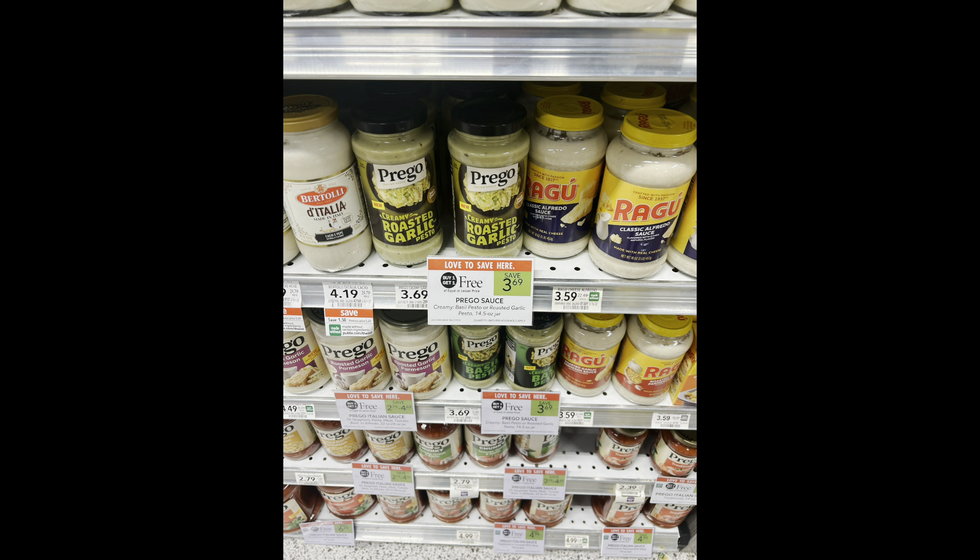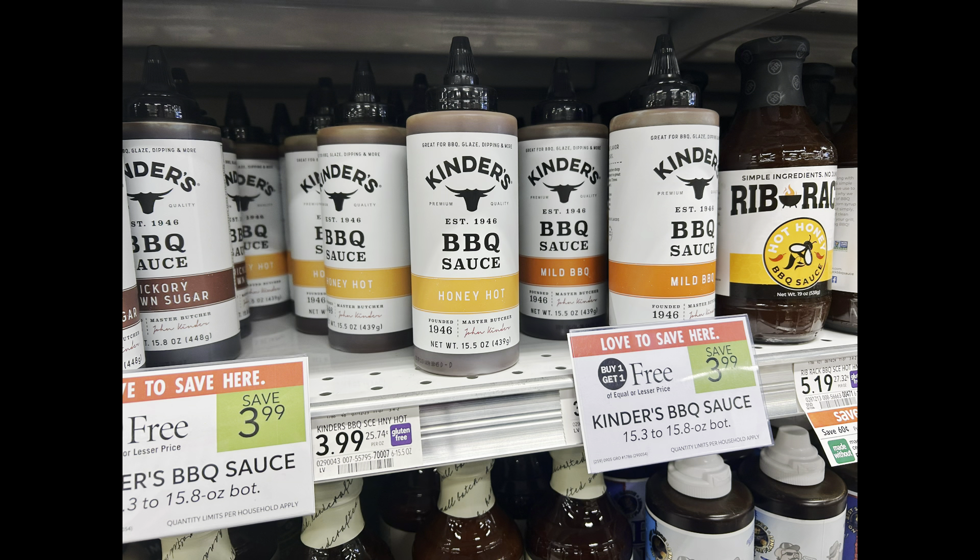The Prego Pesto sauces have a $1 digital coupon and are also included in the BOGO. So grab two and you'll pay $2.69 after that $1 digital coupon comes off at the register. We also have the Kinder's BBQ sauce on BOGO, and you can pick up one and get $1 back on Swagbucks. My total ended up being just 99 cents.